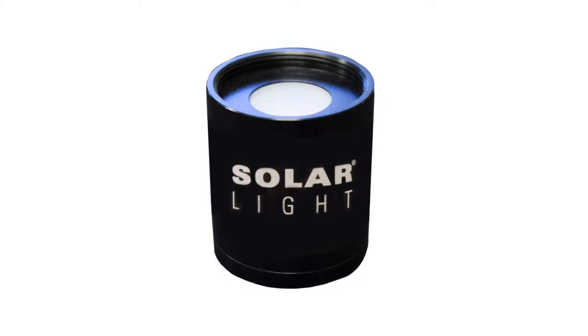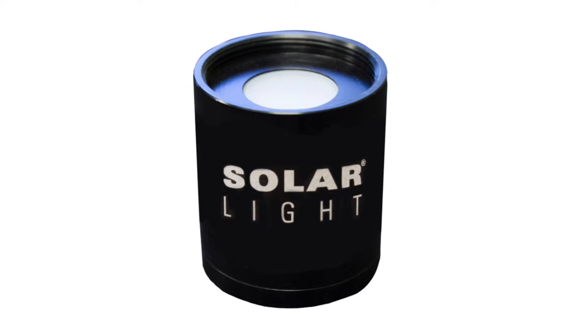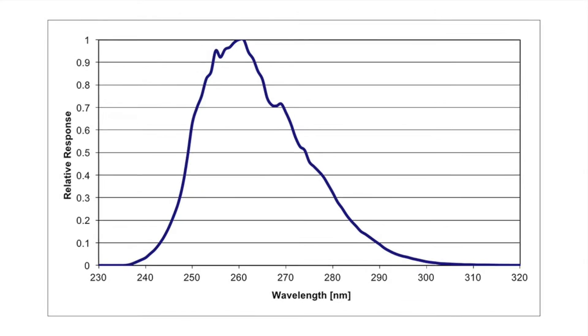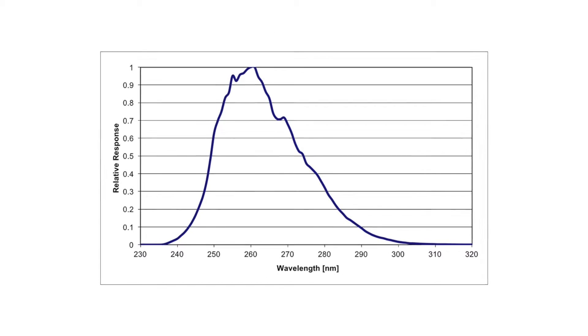Solar Light's model PMA-2122 NIST traceable germicidal sensor provides fast and accurate irradiance measurements of effective germicidal radiation, typically in the range of 253.7 nanometers, which kills certain microorganisms.